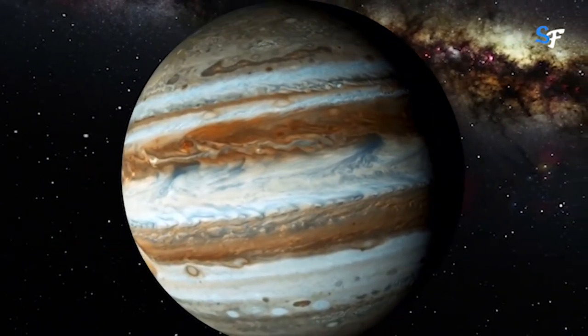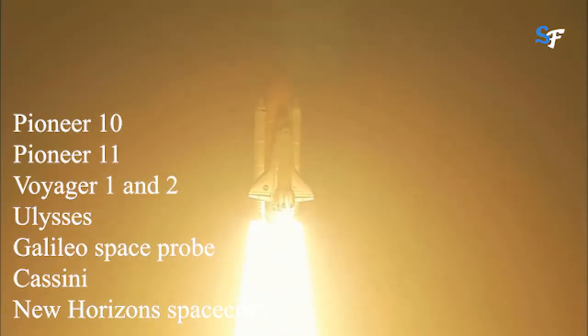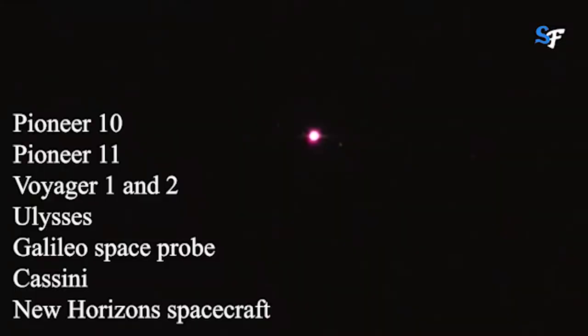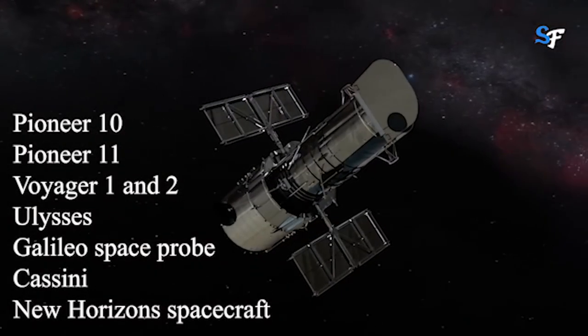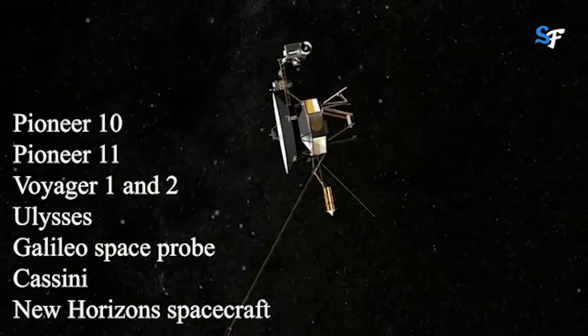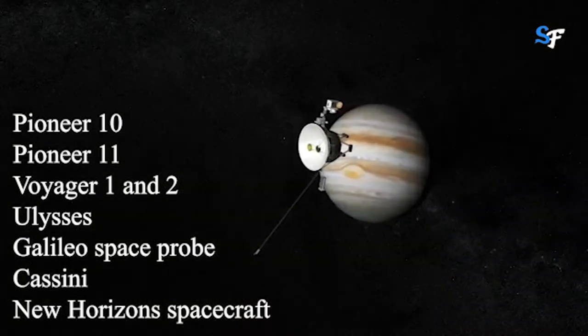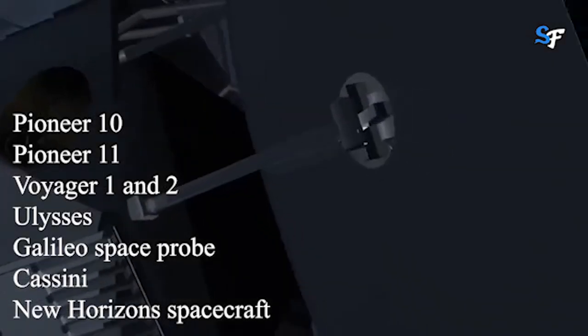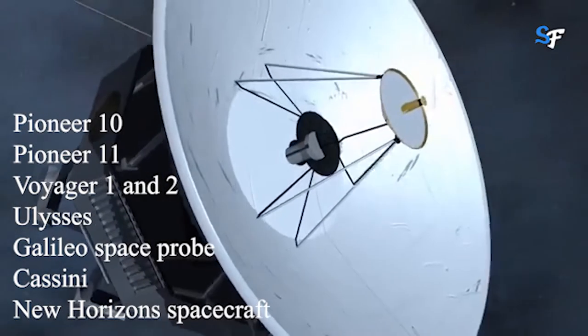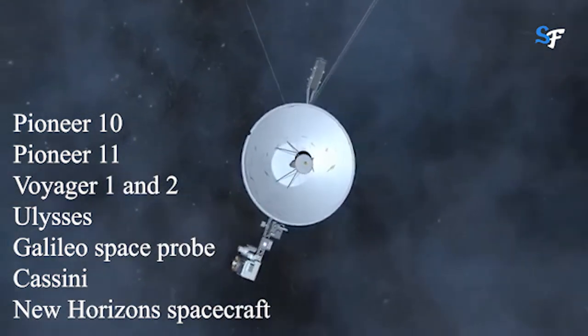Jupiter was first visited by NASA's Pioneer 10 spacecraft in December 1973, followed by Pioneer 11 in December 1974. Voyager 1 and 2 flybys both occurred in 1979. Ulysses arrived in February 1992, the Galileo space probe in 1995, Cassini made a flyby in 2000, and the New Horizons spacecraft made its flyby in 2007.